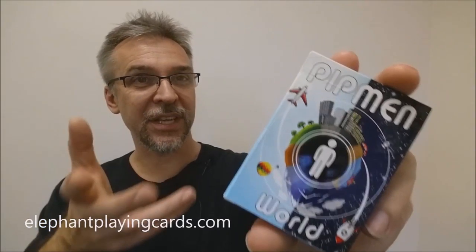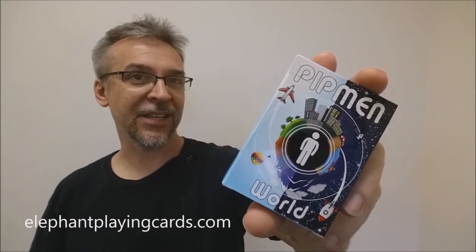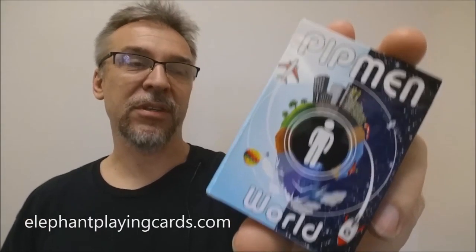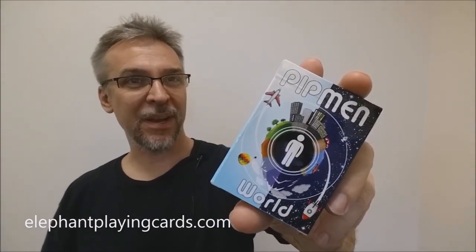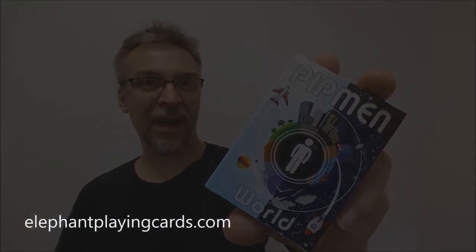It's a fun little deck. If this is the kind of deck that speaks to you, I would highly recommend heading on down to kickstarter.com and checking this out. That was the Pitman World Playing Cards preview, and I want to thank Elephant Playing Cards for allowing me to have this deck so I could do the review for you. Thanks, bye.